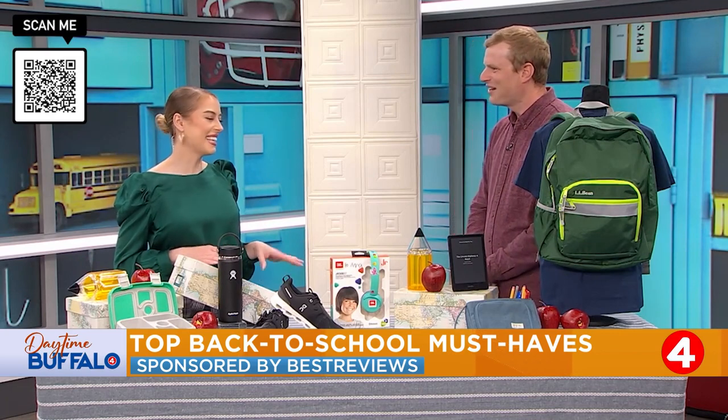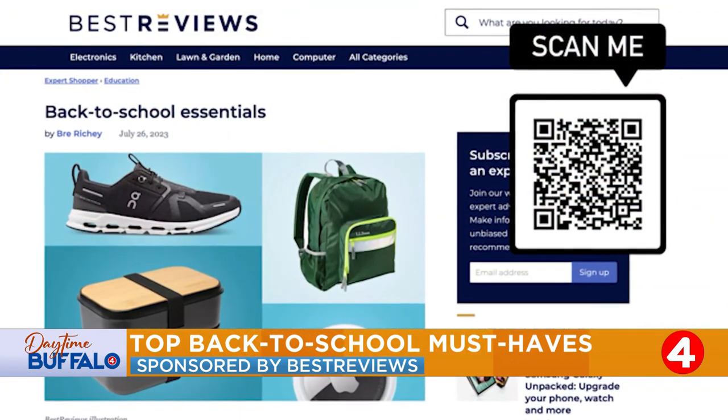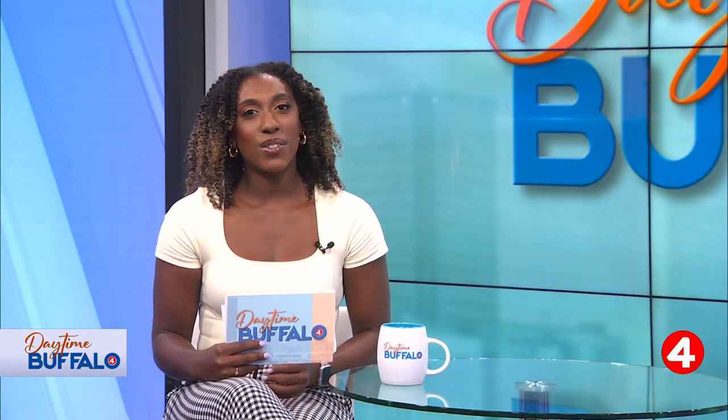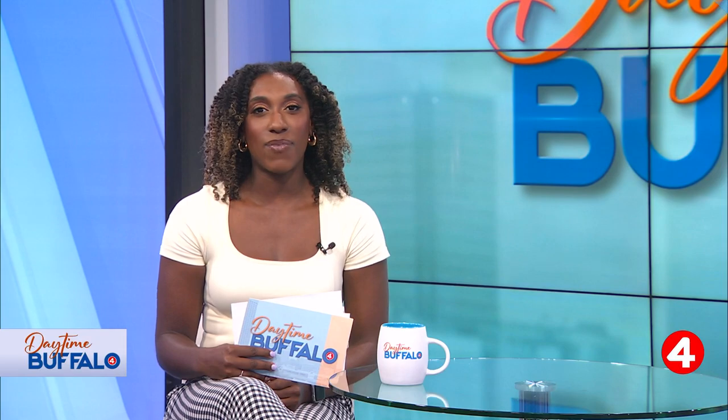Jacob, thank you so much for joining us today — we appreciate it. Thanks for having me. To learn more about any of these products, you can head to bestreviews.com or scan the QR code on your screen. Best Reviews is owned by our parent company Nexstar. You can find more on the products and where to buy them on our website, daytimebuffalo.com.